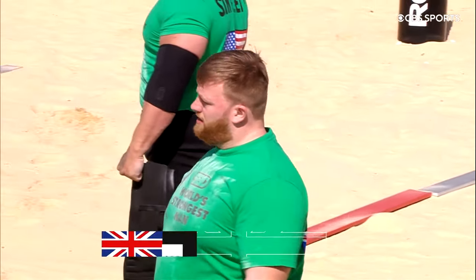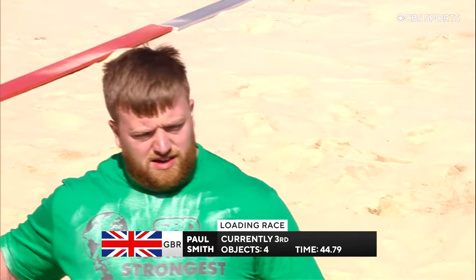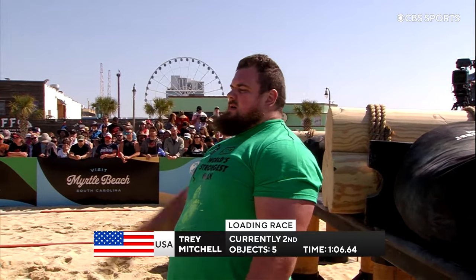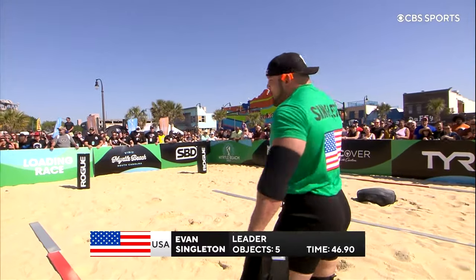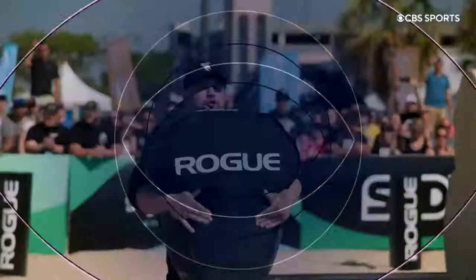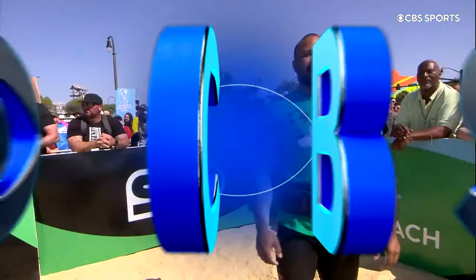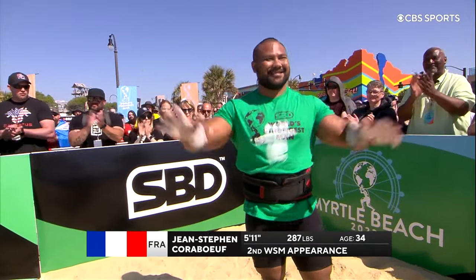Paul Smith — oh, sandcastle time for him. Legs have totally gone. That's a shame for Smith. Smith managed four objects. Just under 45 seconds, did not complete with five objects. The time of 106.64 seconds — let's hear it for Trey Mitchell. A good showing with a time of 46.9 seconds. Very fast from the American Evan Singleton.